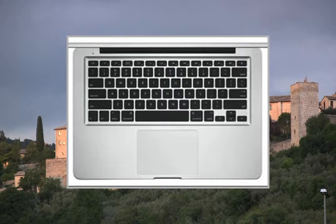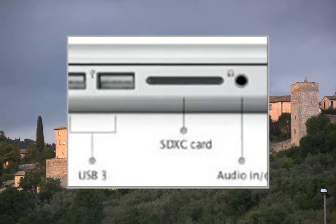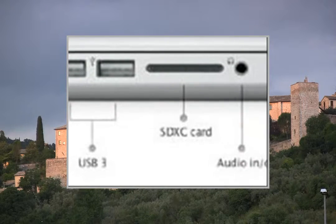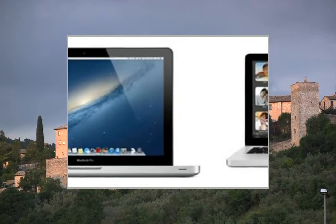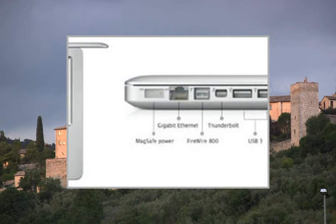The Apple MacBook Pro features Intel's new third-generation core architecture for a boost in processor and memory speeds. New next-generation graphics deliver performance levels that are up to 60% faster than before. And high-speed Thunderbolt I/O lets you transfer data at rates up to 10 Gbps.